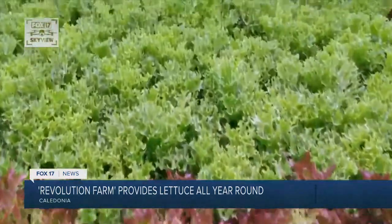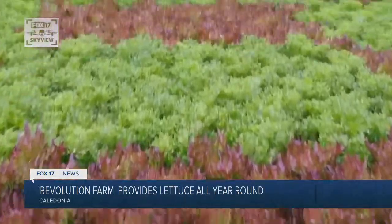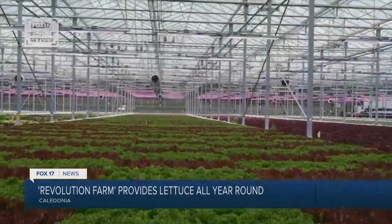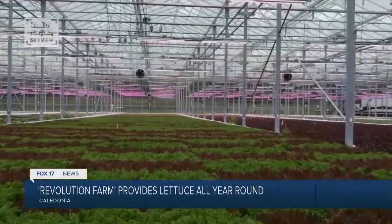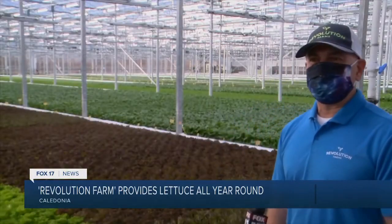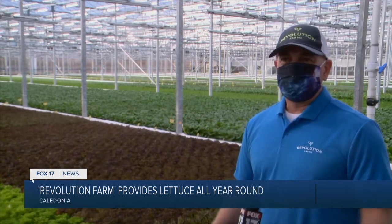It's called deep water culture. It's a type of hydroponic growing. We have eight large pools of water, about 30,000 gallons each, a nutrient solution that the lettuce grows in. We give extra light as needed, so on a sunny day it'll get less light as opposed to a cloudy day. Typically, we'll run the lights if it's cloudy about 18 hours.